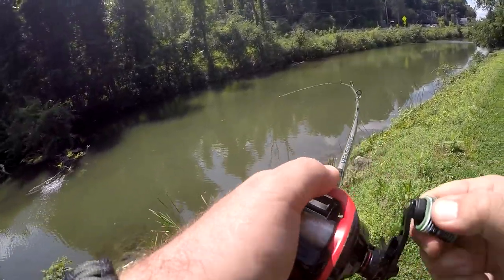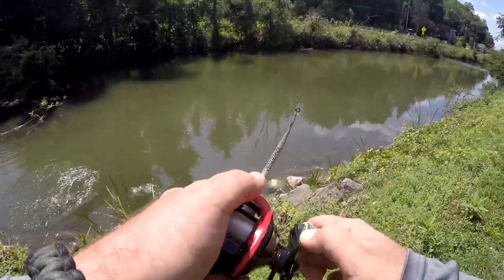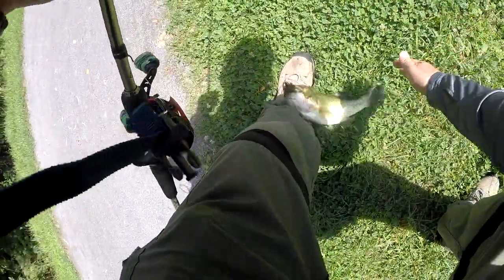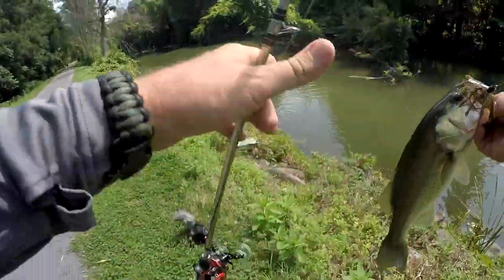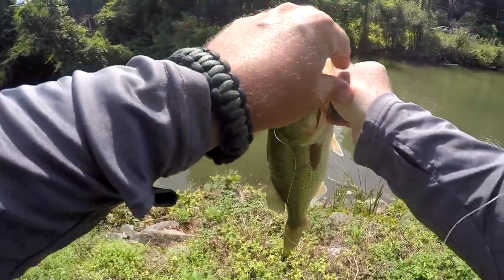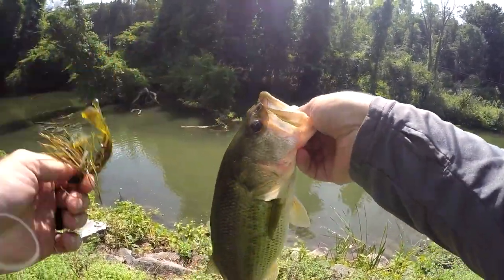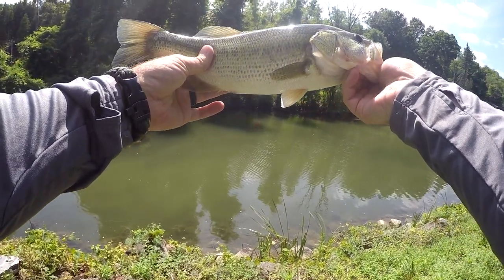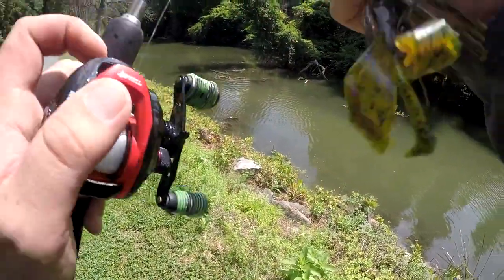Got one! Got to get him up over that brush — coming at me fast. There he goes, yeah buddy! Now that's a fast jig fish right there. There's a good one, come up over that brush — yes! Right in the roof of the mouth, right where you want it. Sometimes you've got to throw that jig into the thick stuff, man. Look at that fish — awesome!